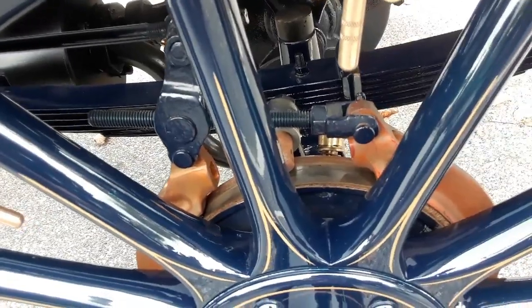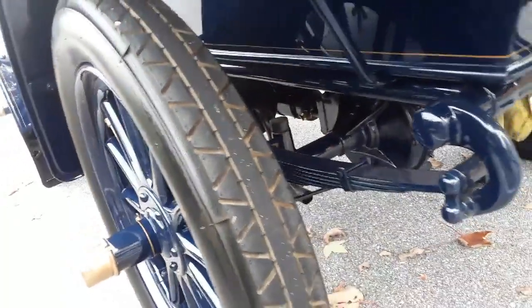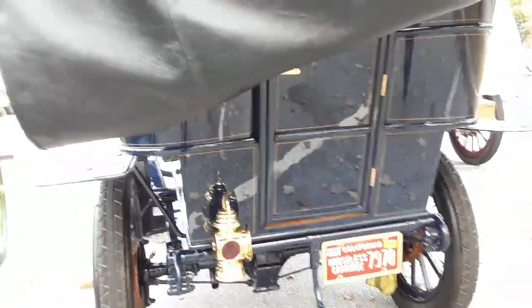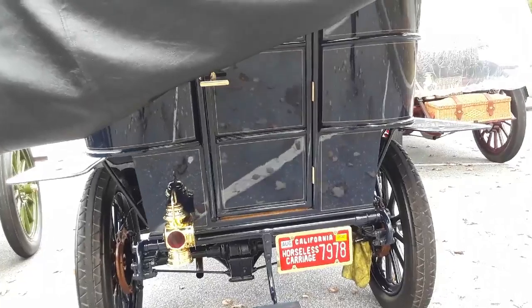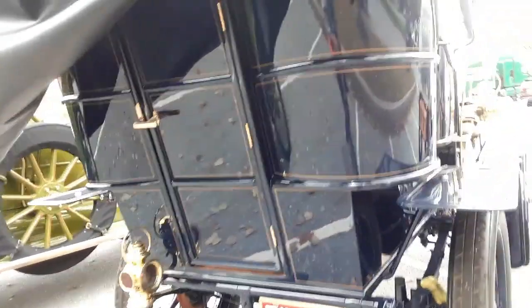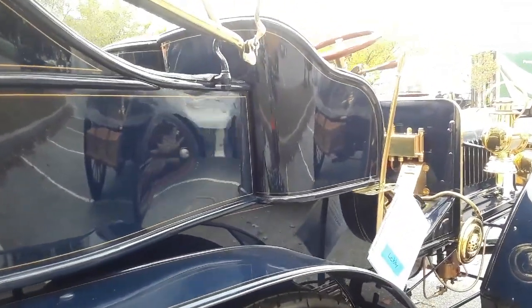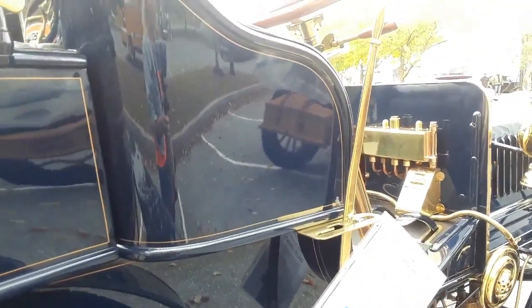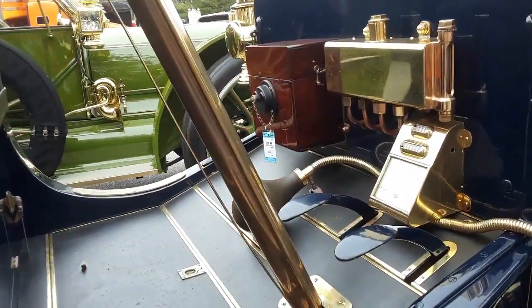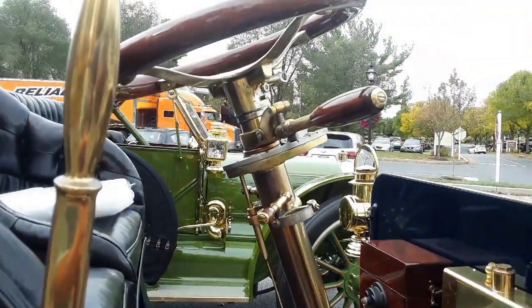You could see what the brakes consisted of — very thin external contracting brakes only on the rear wheels. You probably had another one also on the driveshaft. This is a rear entrance — you can see the rear door right over there. Shifters are on the outside, very typical.